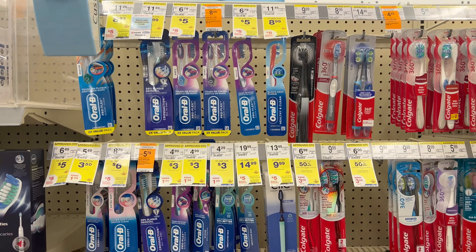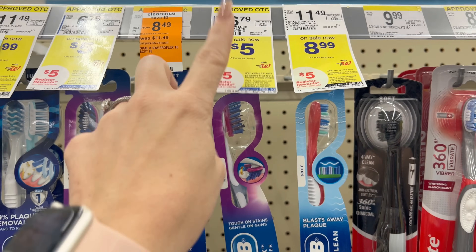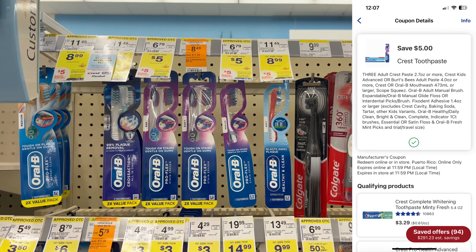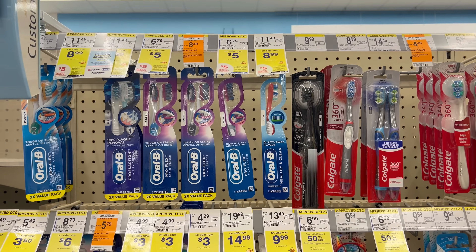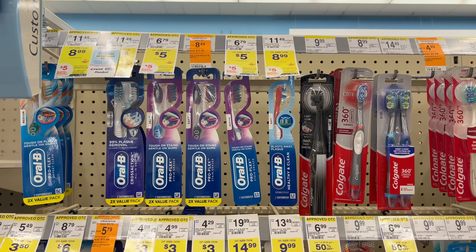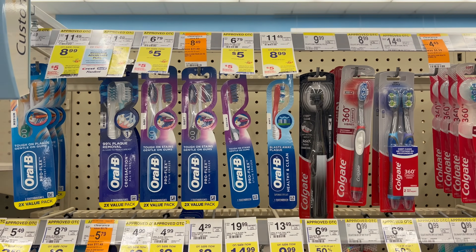The freebie for oral care this week is on Oral-B. Buy three at $5 each for $15 total, and earn a $5 register reward. Oral-B is also part of the P&G promotion — spend $15, get a $5 register reward. Grab three and clip the $5 off three digital coupon. You'll pay $10 and should earn back two $5 register rewards, making all three completely free.